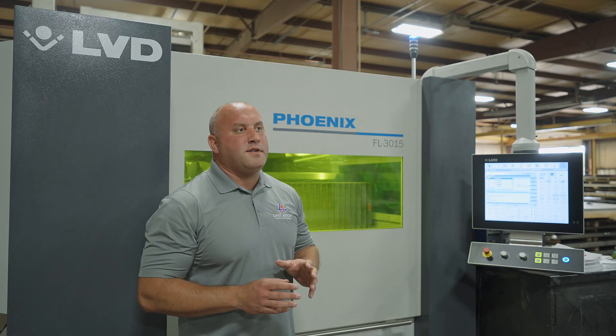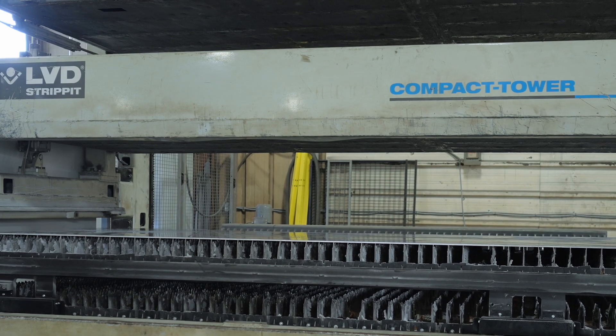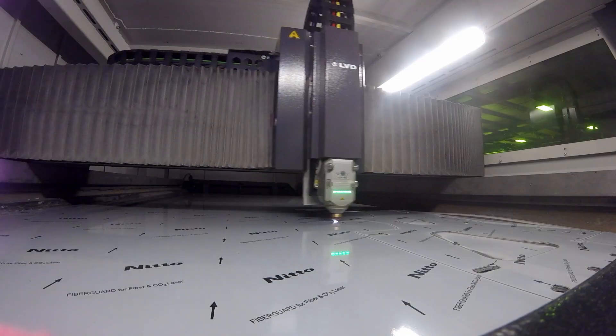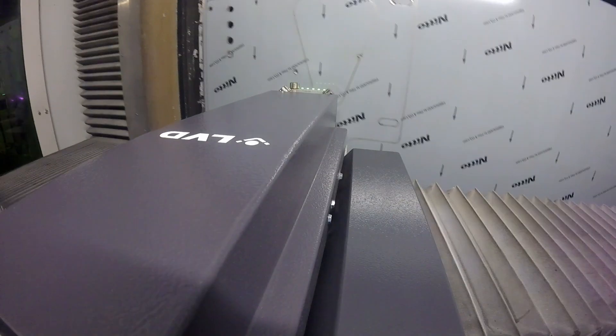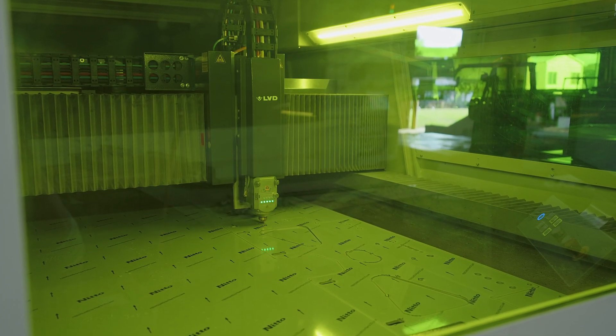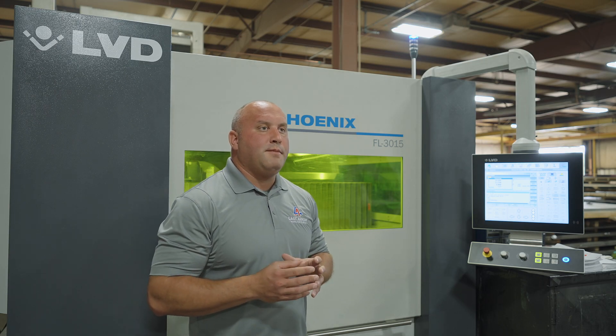One of the things about the Phoenix laser is if you really listen to the operation of it in your shop, the tables transfer out very smooth, the automation is very smooth, and as the cutting head is moving around at rapid speeds it's very smooth. We can hear when cut issues are happening and make changes to it, and throughout the years if we have bearings go out or different things like that we're able to address those very quickly and keep the machine running.